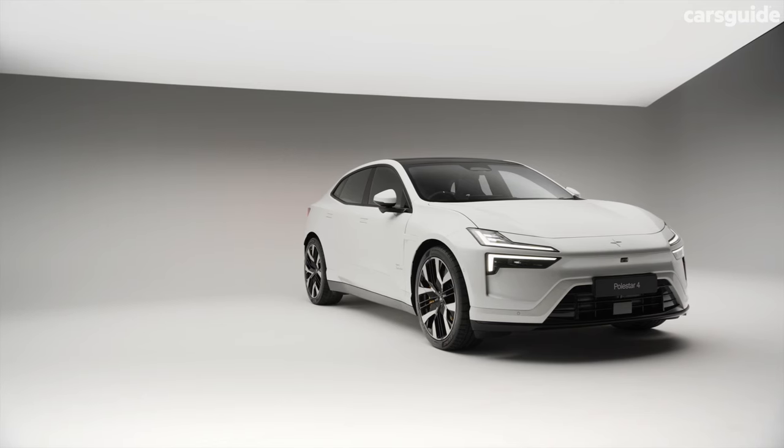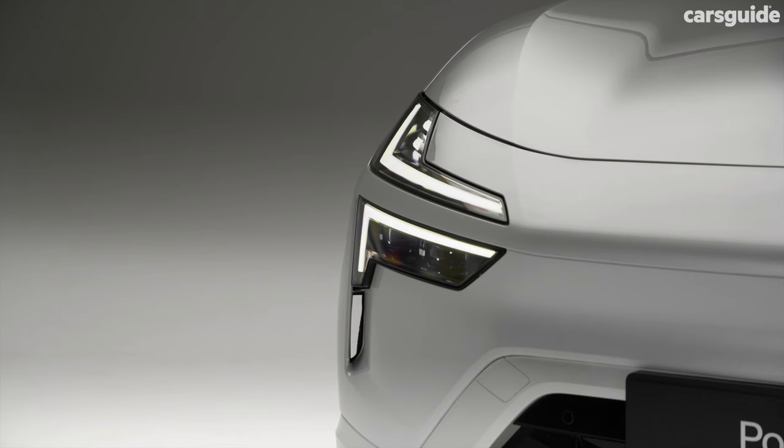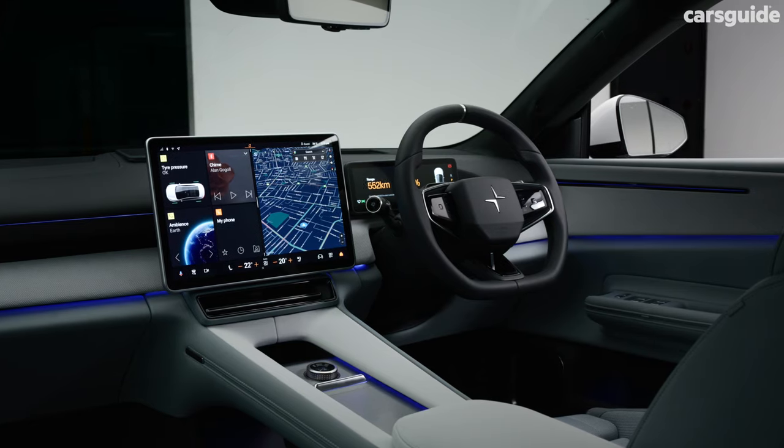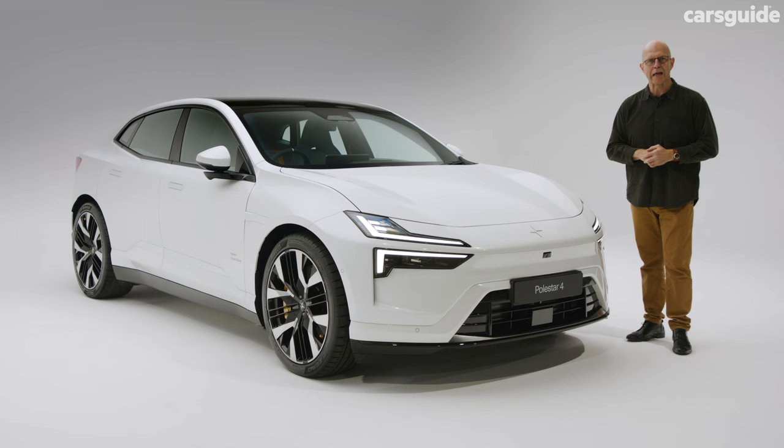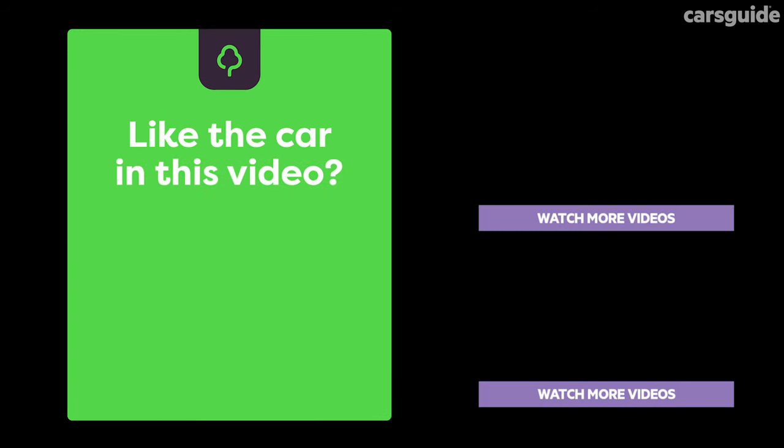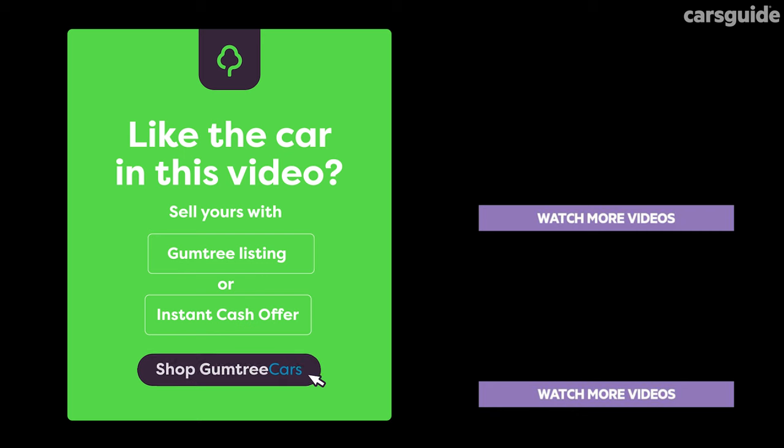For more details on the Polestar 4, including standard features and available option packs, go to carsguide.com.au. With this car scheduled to land in local showrooms this August, stay tuned for Cars Guide's full review as soon as it does. We'll see you next time.